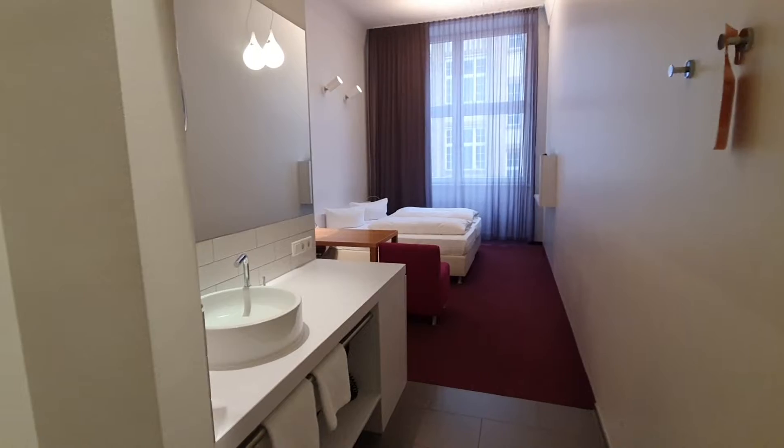Hi, I'm Jaime from Spotahome and I'm going to show you a bedroom in a hotel in Berlin. Let's start the video tour. Here we are — this is the main area and here we have the bedroom.